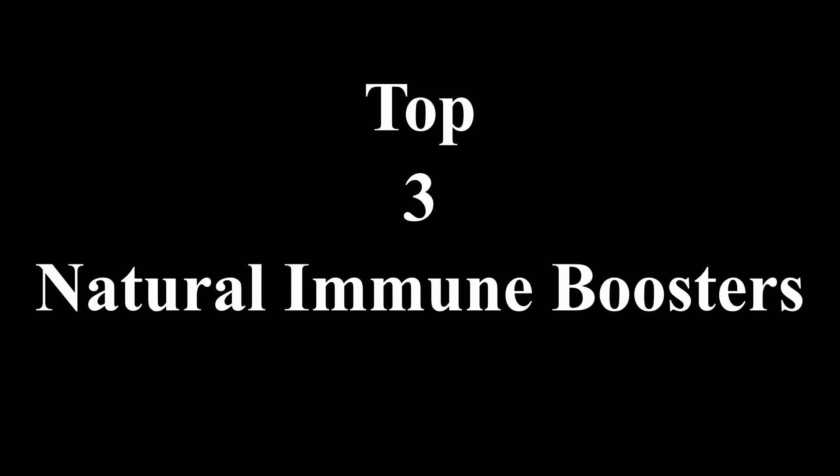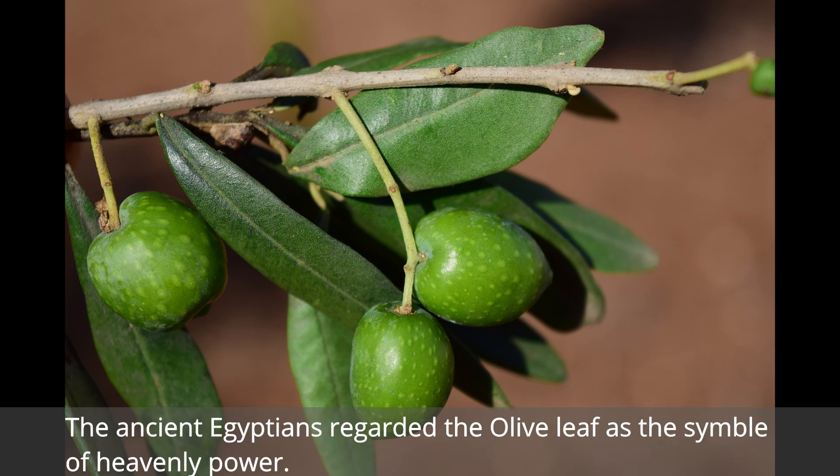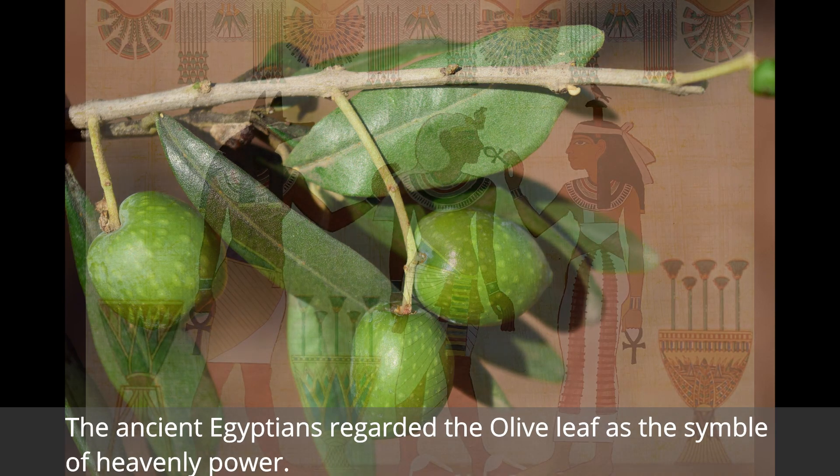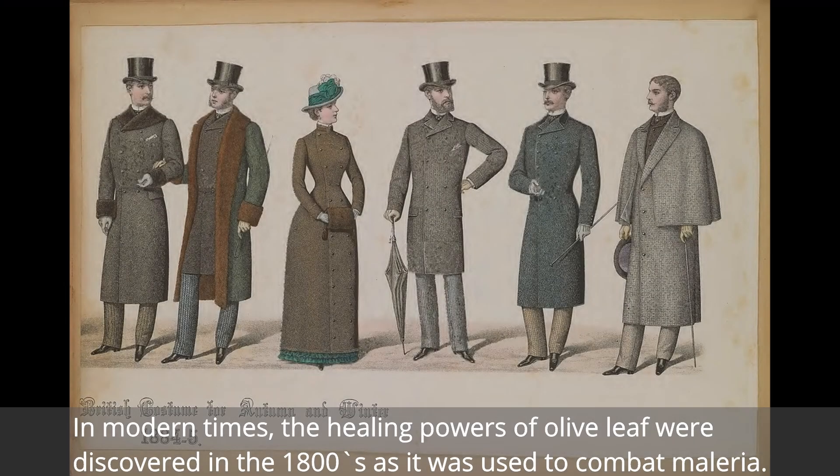The top three natural immune boosters. Number three: olive leaf. The ancient Egyptians regarded the olive leaf as the symbol of heavenly power. In modern times, the healing powers of olive leaf were discovered in the 1800s, as it was used to combat malaria.